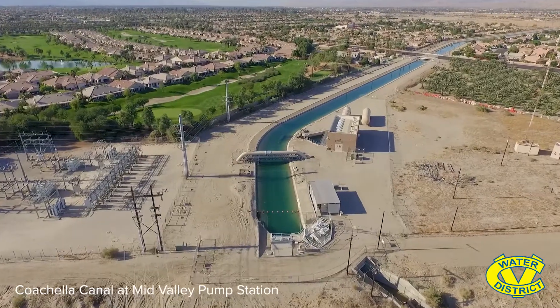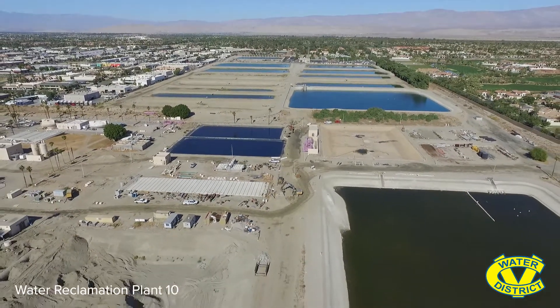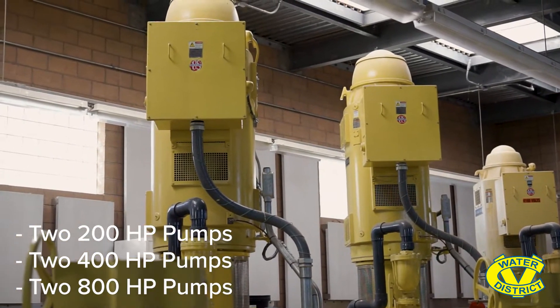The Mid-Valley Pump Station was completed in 2008 and we started delivering water in 2009 to a receiving reservoir at Water Reclamation Plant Number 10 in Palm Desert. Inside this building here, we have six pumps: two 200-horsepower pumps, two 400-horsepower pumps, and two 800-horsepower pumps, and that allows us to vary the amount of water that we're pulling from the Coachella Canal.